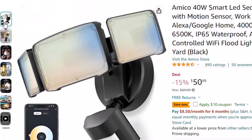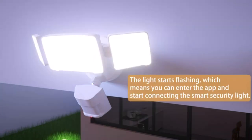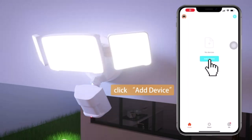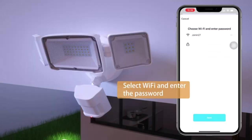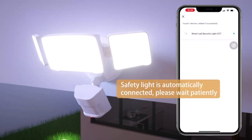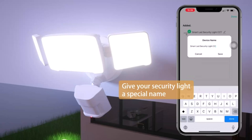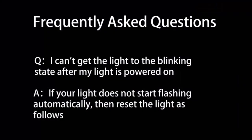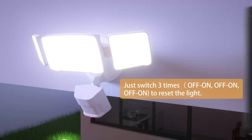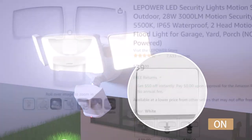For voice control, the security light can work with Alexa, Google Home, and others. You can use a simple voice command such as 'Alexa, turn on the smart security light' to free your hands. You can also use your voice to adjust the brightness and color temperature. This 40W 4000LM security light supports adjustable color temperature ranging from 2700K to 6500K, and brightness adjustment from 1% to 100%. Through the adjustable lamp head, you can set the most suitable light to achieve a wide range of flexible lighting.